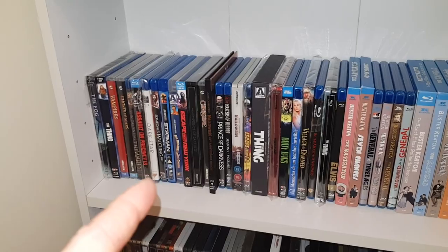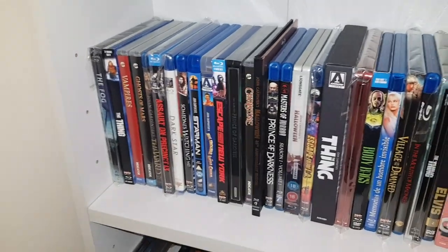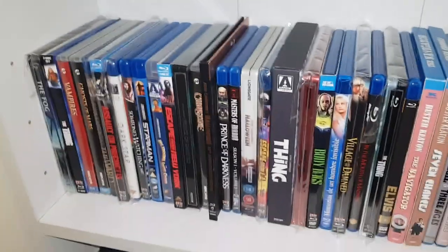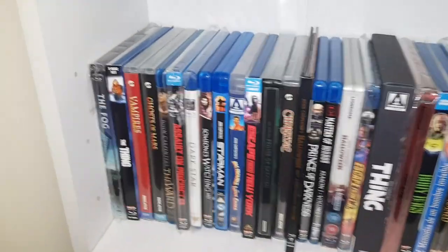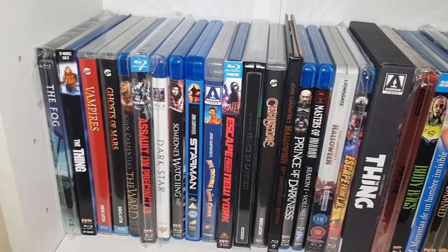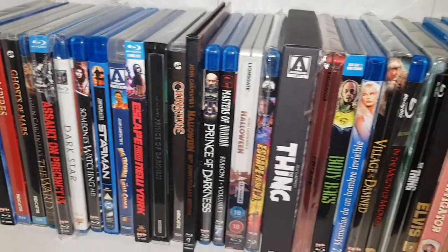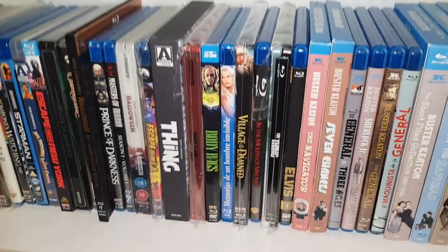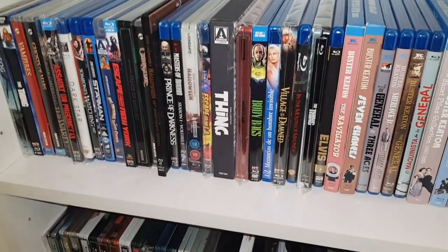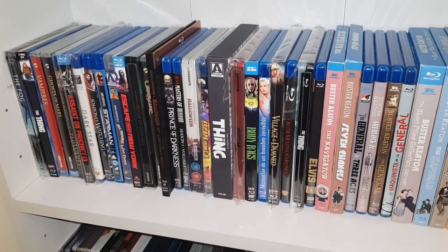One thing I really dislike about this is that I went to such great pains to collect every film John Carpenter's made, and it just couldn't look more uneven. There are slim cases, thick cases, blue cases, clear cases, Criterion-style cases, Steelbooks, Digibooks, box sets. It's just like a nice fucking clean — everyone the same. I'm almost toying with the idea of making my own custom sleeve collection or something.